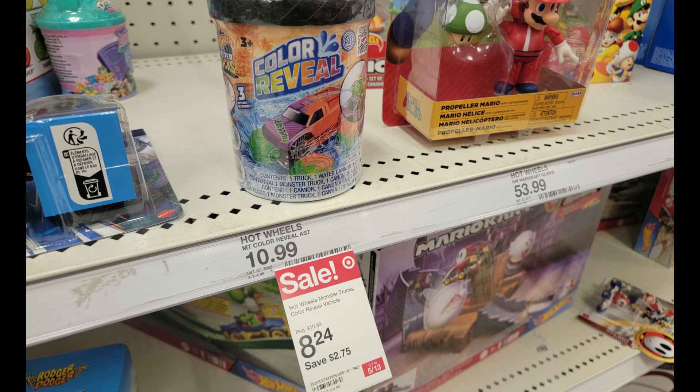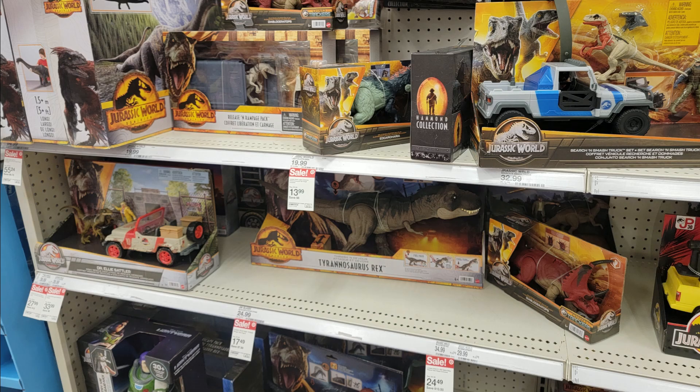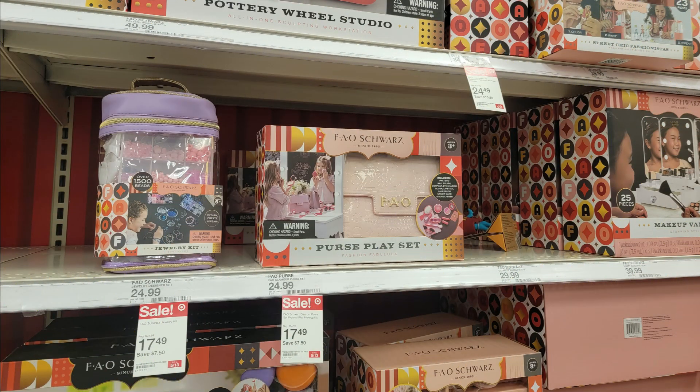Moving on to some toy deals. The Color Reveal Monster Trucks are on sale this week at $8.24 each — they're actually a little bit cheaper in store than online, so I recommend grabbing them in store if you can. Lots of the Jurassic World toys were all on sale, looking like about 30% off. A ton of different FAO Schwartz toys are also on sale this week at 30% off, and all of the online prices were matching the in-store prices, so you could score this deal for a pickup order or ship to home.